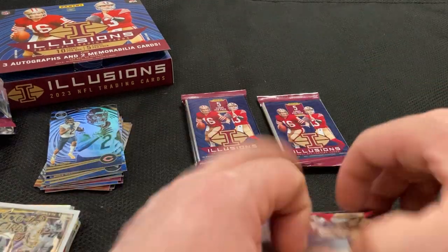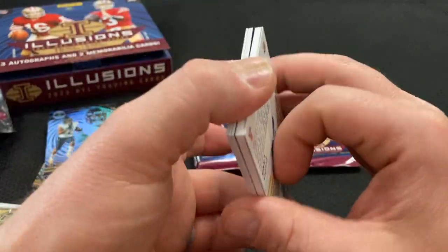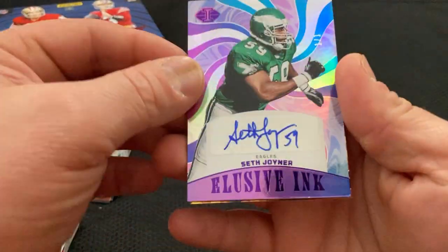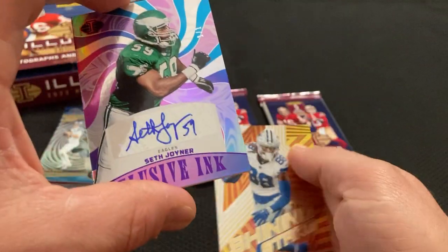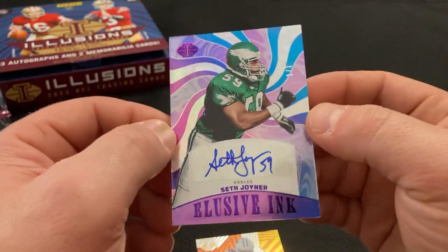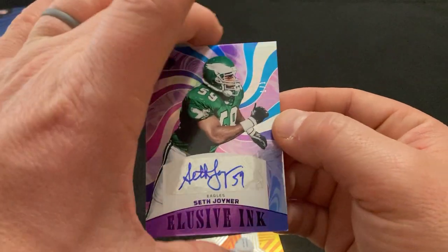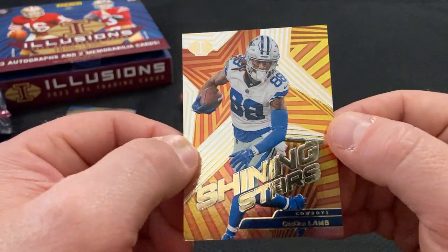All right. So we got an auto — Kenny Pickett out of 50 — and out of 25, Zay Flowers. Not a bad box so far. There's our third auto — Seth Joyner. Look at that — one of one! One of one Seth Joyner. This is one of the few actual true one of ones I've pulled. Elusive Inc., Seth Joyner, one of one. And I'm in an area where there's Eagles fans — sick, that's cool. Seth Joyner, one of one. And a Shining Star — CeeDee Lamb.